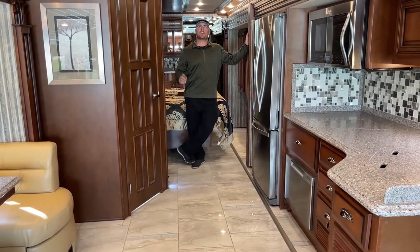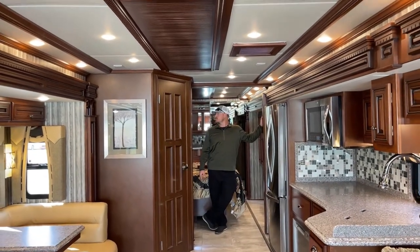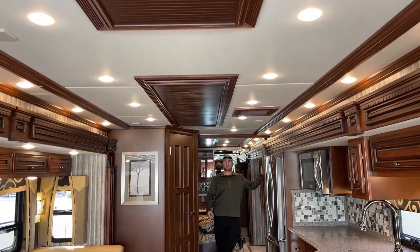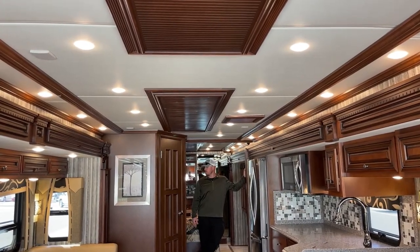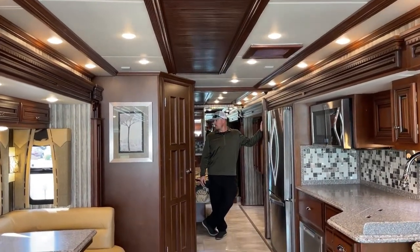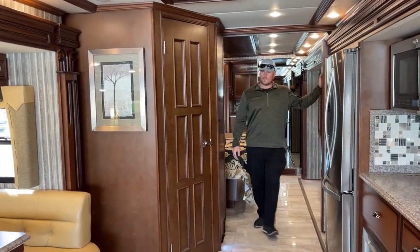A couple of things I didn't mention on the outside of this coach: this one has the upgrade — standard in 2017 was two 13,500 BTU air conditionings, but this one was upgraded to two 15,000 BTU air conditionings with heat pumps, giving you an additional heat source. We've got 105 gallons of fresh water, 65 gallons of gray, and 45 gallons of black.